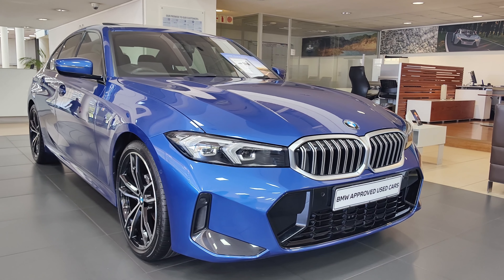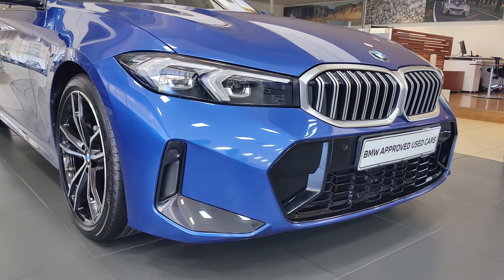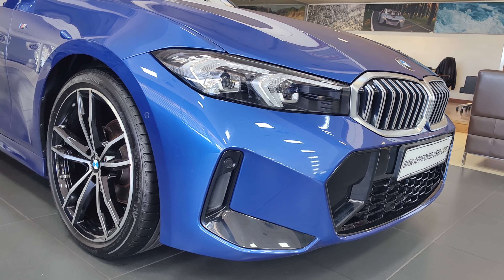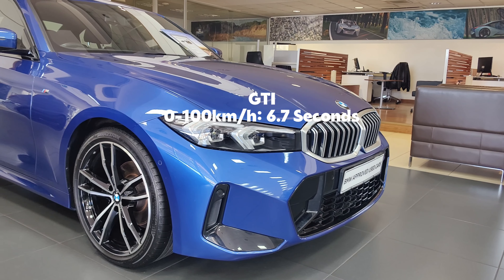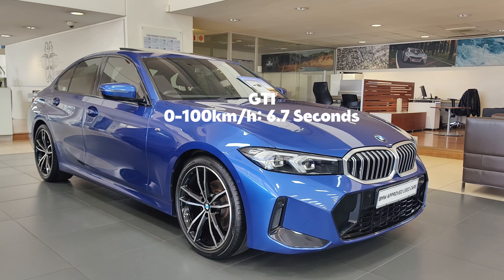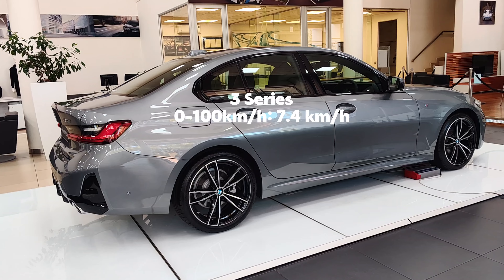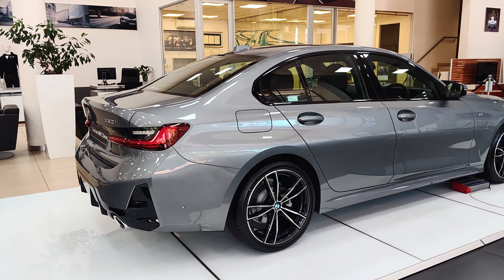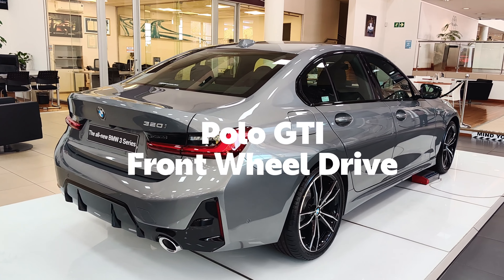You can see the difference in the numbers, and numbers don't lie — the Polo GTI is more powerful than the 3 Series. This means the Polo GTI is quicker: it moves from 0 to 100 kilometres per hour in 6.7 seconds, while the 3 Series M Sport does it in 7.4 seconds — quite a huge difference. One other thing: the Polo GTI is front-wheel drive while the 3 Series M Sport is rear-wheel drive.